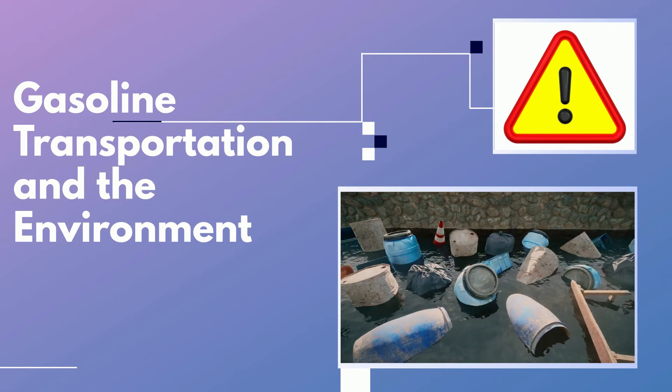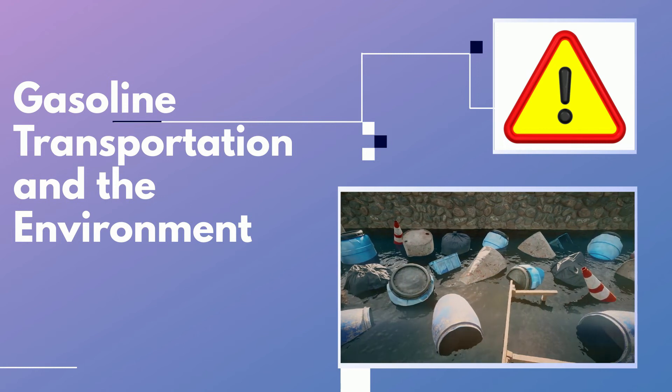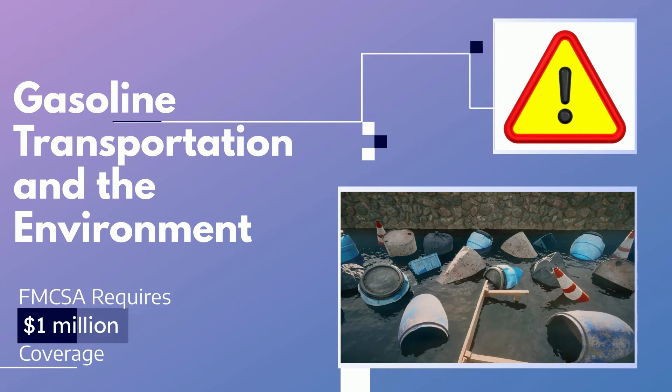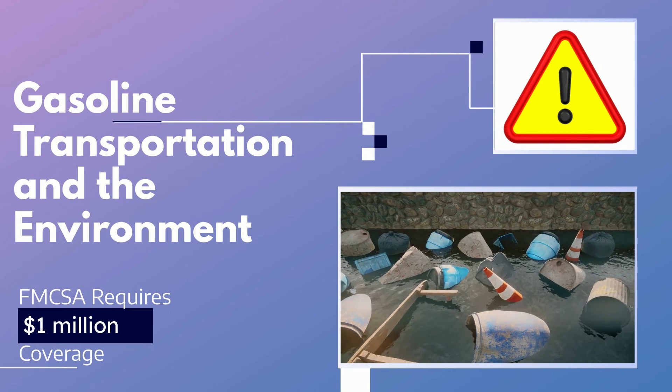In the case of gasoline, the Federal Motor Carrier Safety Administration does, in fact, list it as a hazardous material, requiring motor carriers to have a minimum of $1 million of financial responsibility coverage to transport it.